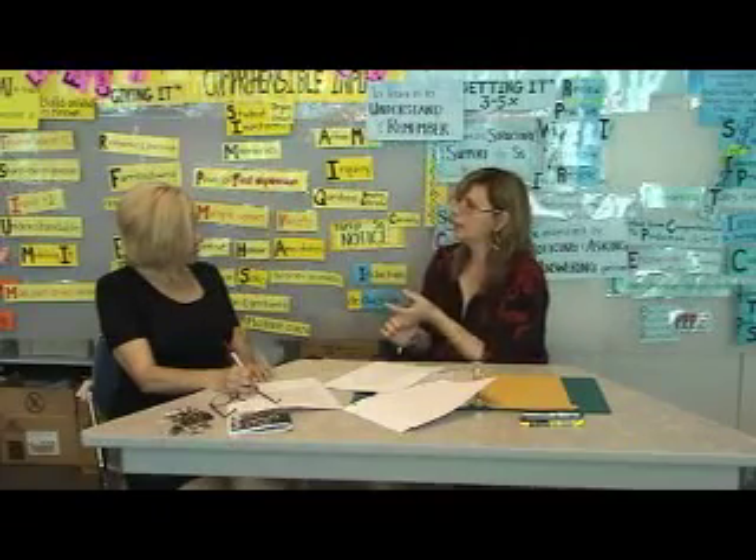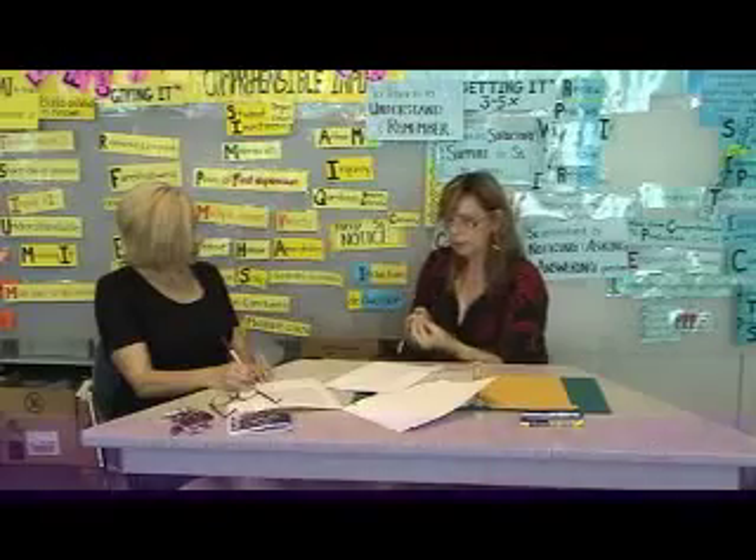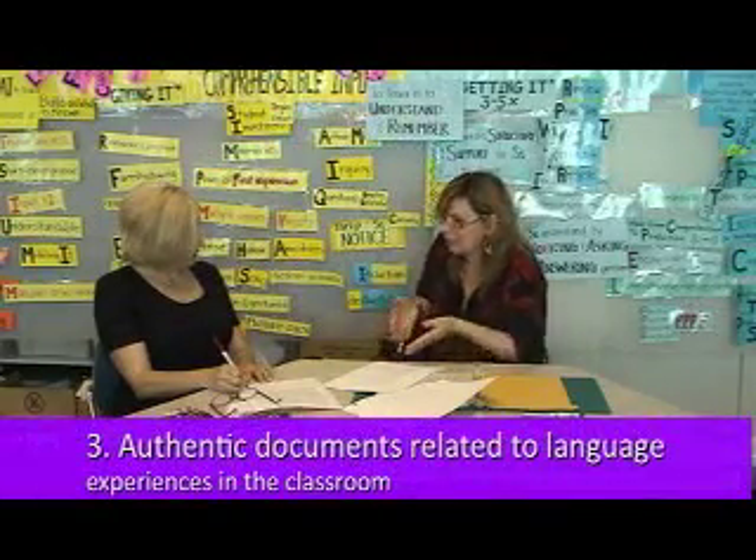The third component is what they call authentic documents related to language experiences that they lived in the classroom setting. So within the classroom, anything that they would have done in schools throughout the years. It could be some past history, like from grade six, or it could be what they were doing currently. The idea was to show changes, progress, lack of progress, or regression over the years. The fourth component was the same type of documentation showing evidence of language experiences lived and acquired outside of the classroom.